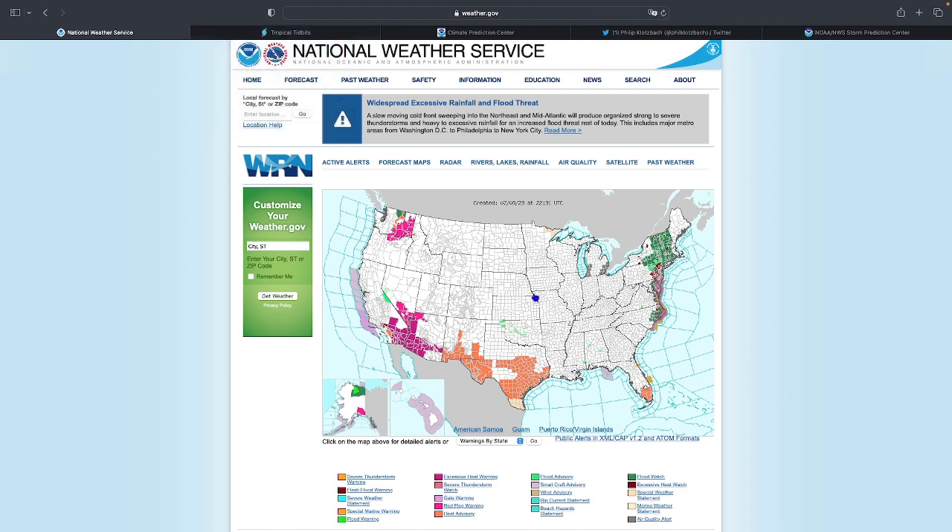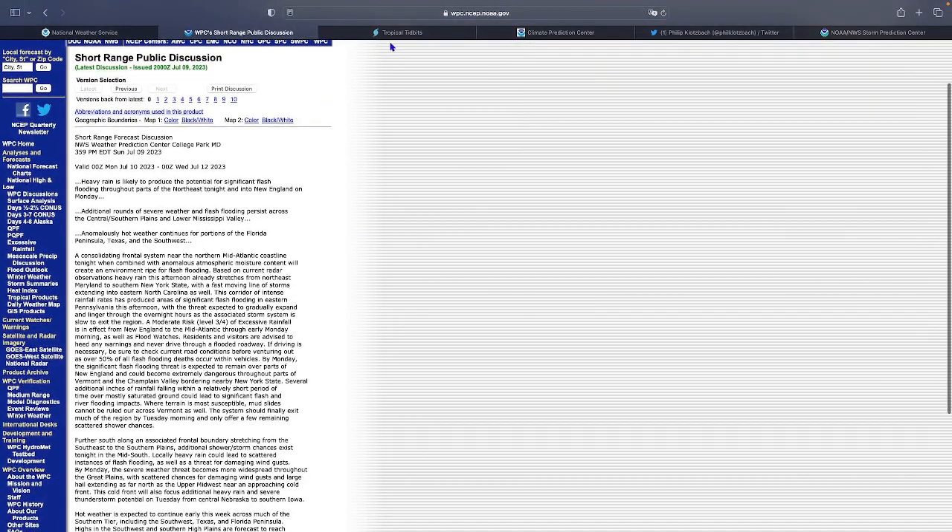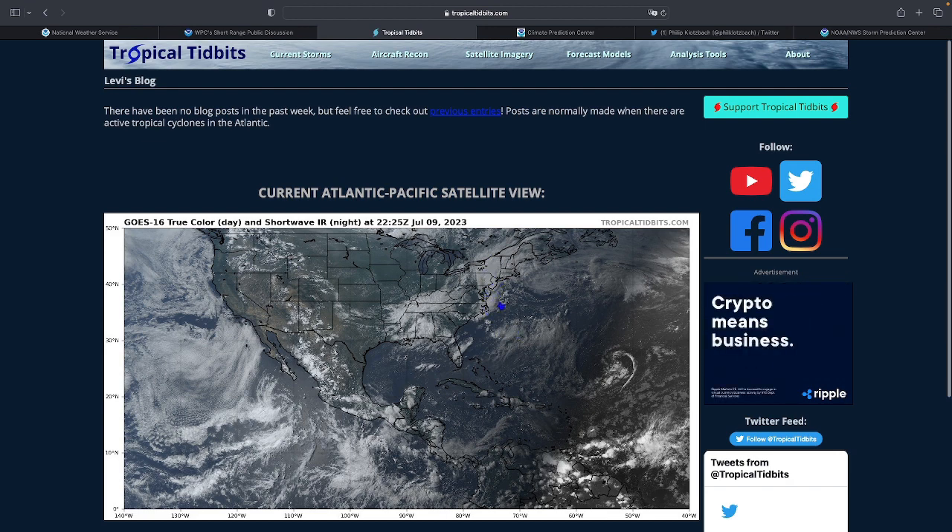Starting with weather in the Northeast, using satellite imagery from Tropical Tidbits, we have a large and slow-moving area of thunderstorms over the Northeast US, covering almost all of it.